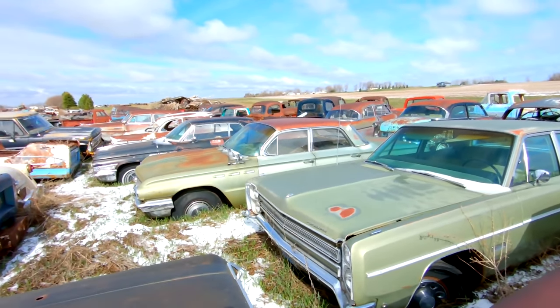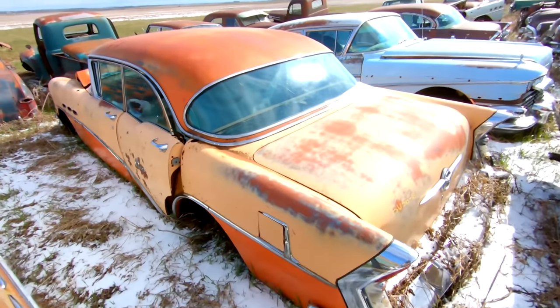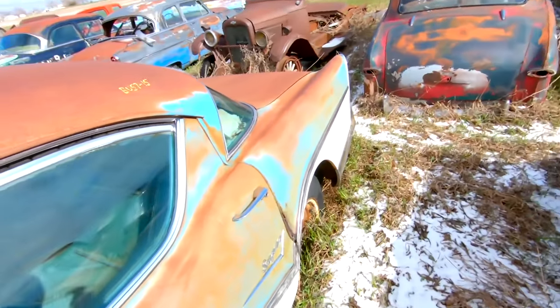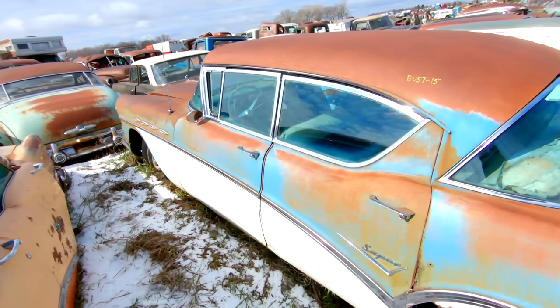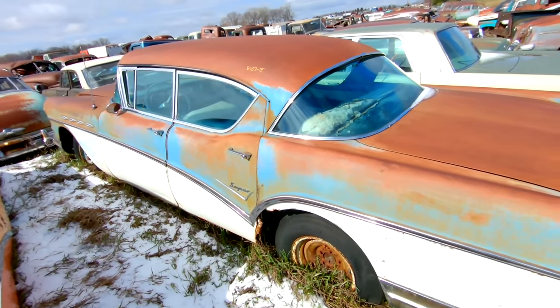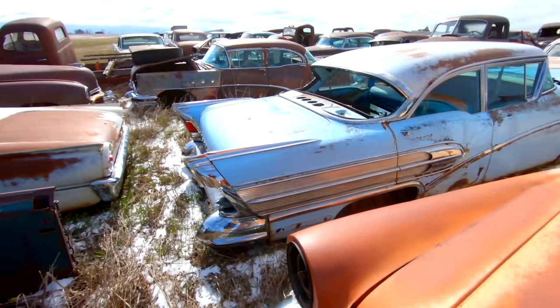61 or 62 Buick LeSabre. 56 Buick Super — four-door hardtop. These cars are really cool, they don't get a whole lot of love, but nonetheless it's a big old car. Got a 58 Buick right here.